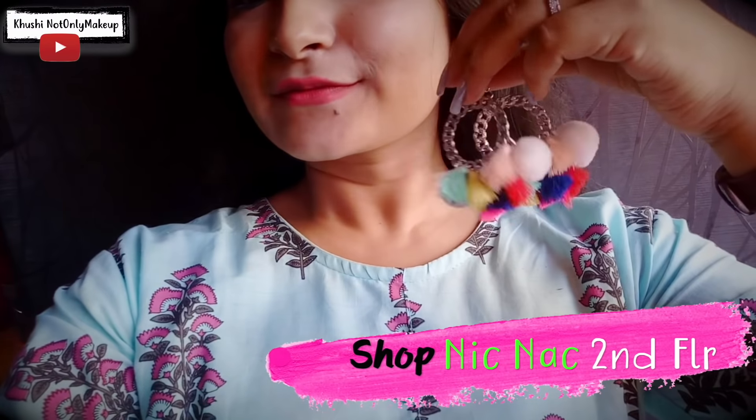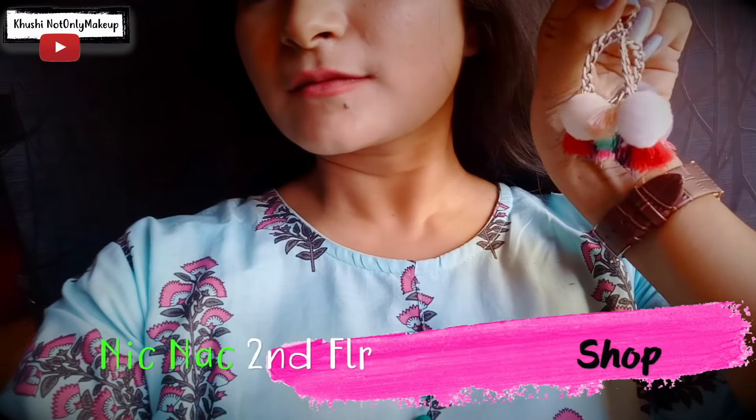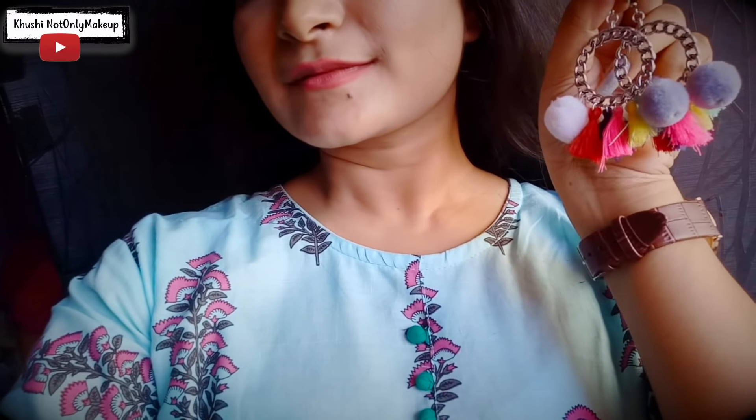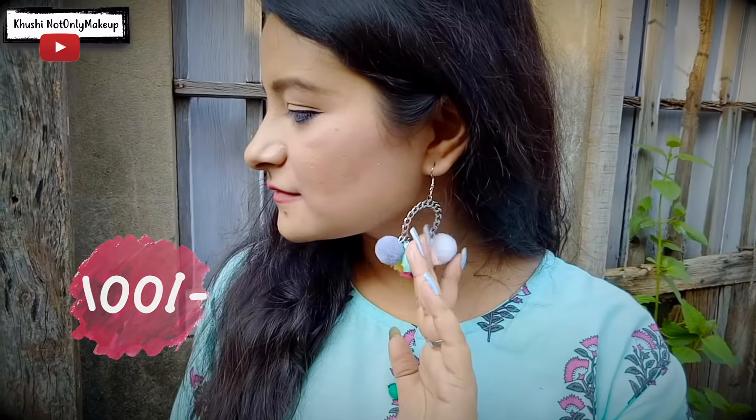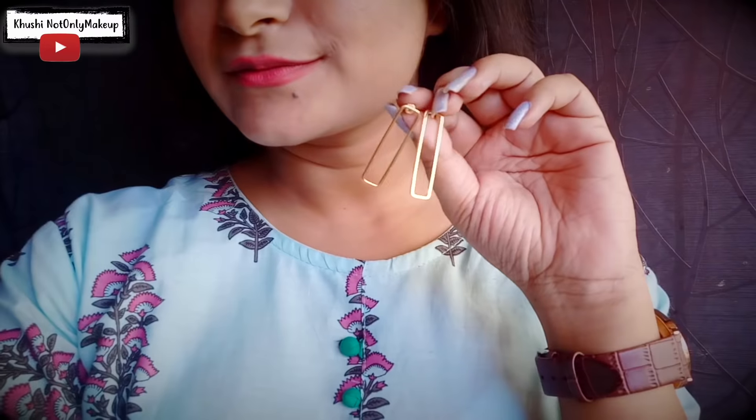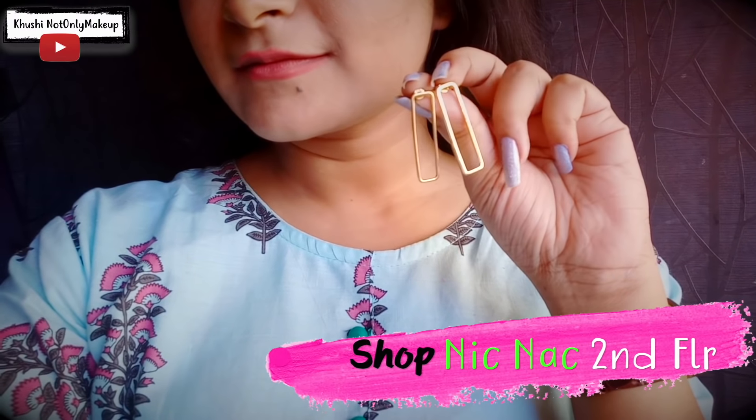So let me first show you what all accessories, earrings and jewelry I got. First are these pom-pom tassel combination earrings. I really like the color combination — it can go with so many different outfits. Let me know how it looks on me. Next up are these bar earrings. I really like how classy and chic these look, and I am so going to wear them to work and to parties because they're very versatile.